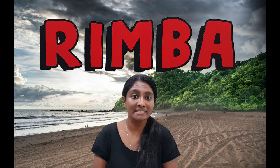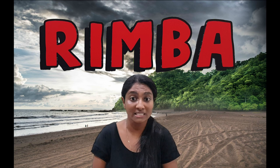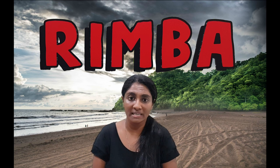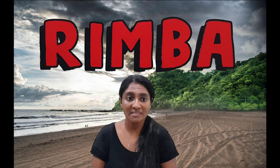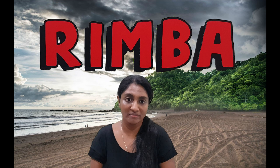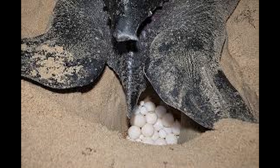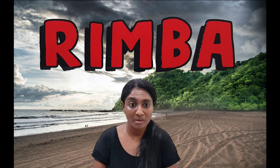Almost all reptiles lay eggs, although some give birth to live young. Unlike birds' eggs like chicken eggs which are quite hard, reptile eggs are soft and leathery. Unlike amphibians, reptiles lay their eggs on land — even those that spend most of their time in water, like the estuarine crocodile and the leatherback sea turtle. The leatherback sea turtle climbs up on the beach where it was born, makes a hole using its flippers, lays her eggs, and covers the nest with sand.